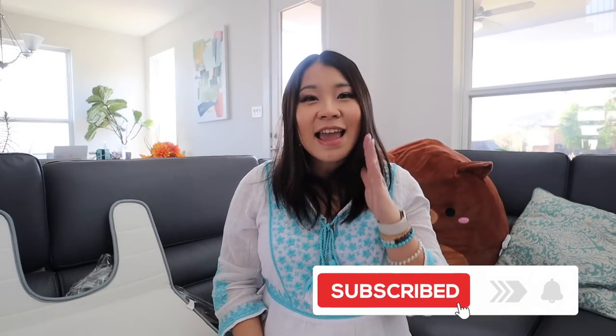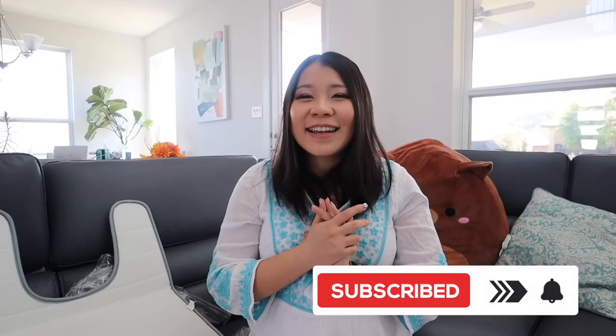Alright, that's it for today's Timu haul. If you like content like this, please thumbs up, subscribe, and comment down below. I actually have two more orders coming. Thank you so much for watching. Comment down below which of these products is your favorite and what's your favorite purchase from Timu so far — you guys give me a lot of great recommendations. That's it for today — I will see you in my next one. Bye!